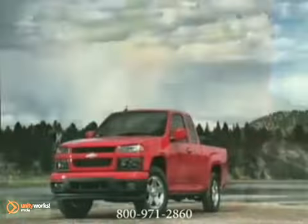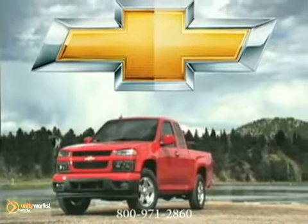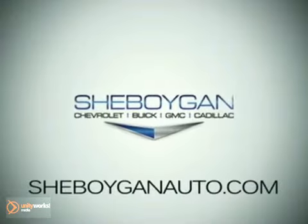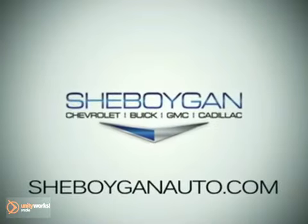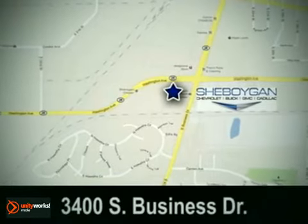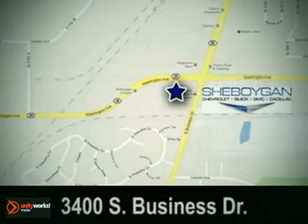Demand more from a mid-sized truck. We already did. The 2012 Chevrolet Colorado. Sheboygan Chevrolet Buick GMC Cadillac — come see us today. We're conveniently located at 3400 South Business Drive in Sheboygan, Wisconsin.